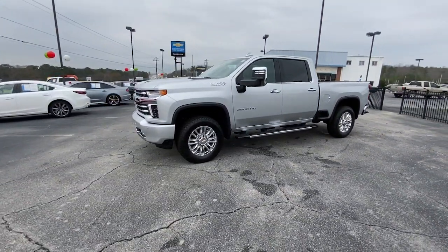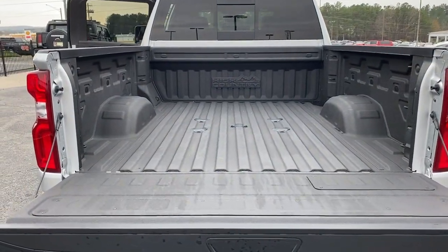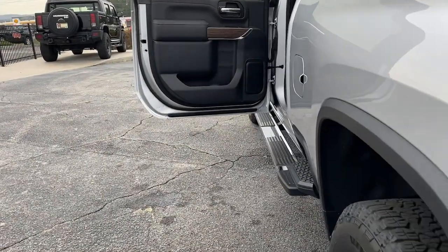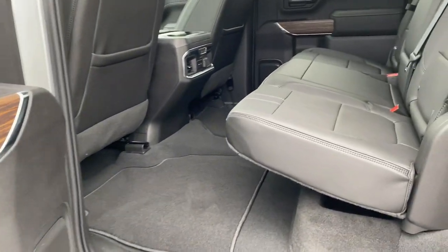Navigation system, sun and moonroof, keyless entry, heated driver's seat, backup camera, premium sound system, lane keeping assist, satellite radio, bed liner, power passenger seat.